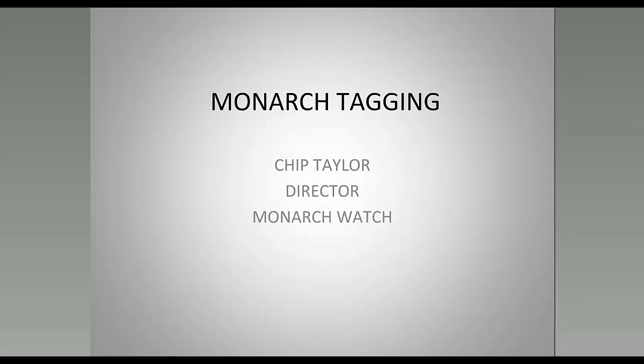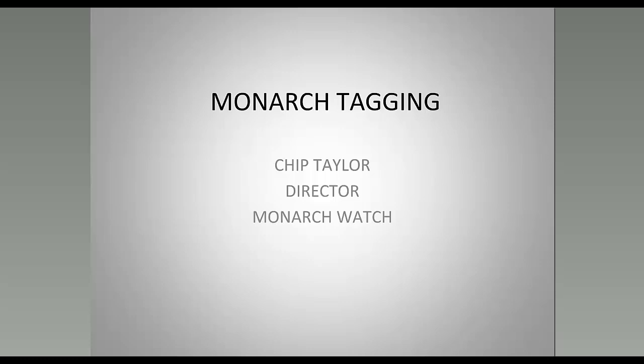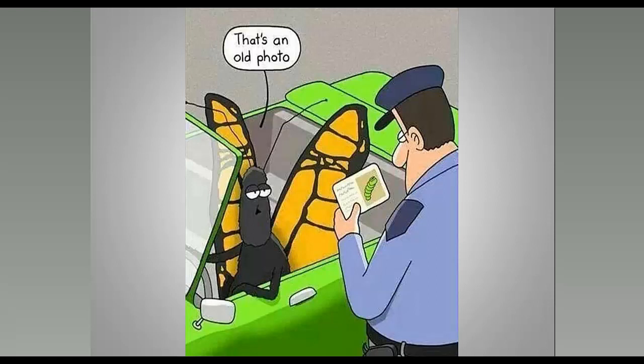There are several tagging programs around the country: the Southwest Monarch Study, Monarch Alert, and the Monarch Monitoring Project at Cape May. The Cape May Monarch Monitoring Project is a long-term study on monarch migration through Cape May, New Jersey, part of the New Jersey Audubon Research Department and affiliated with the Cape May Bird Observatory. Monarchs come down the east coast, accumulate on the Cape May peninsula, form roosts, and can be captured and tagged. They also conduct road censuses to estimate the overall population, and have compiled data since 1992.